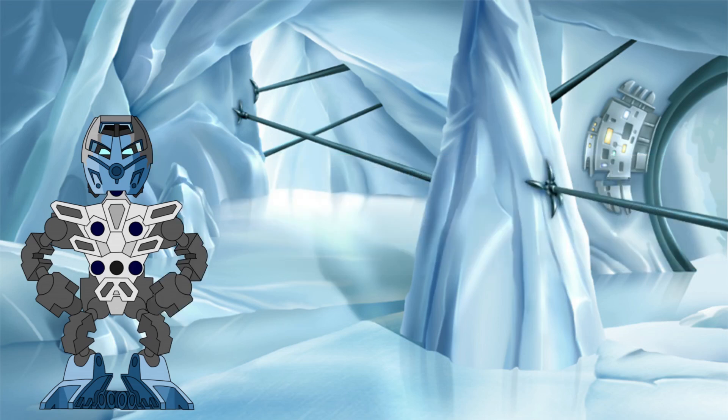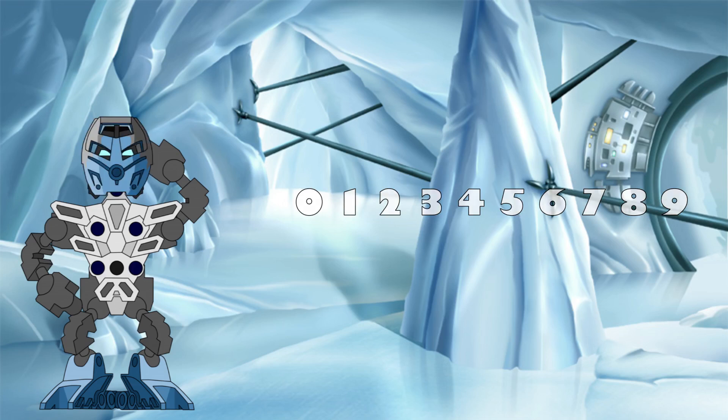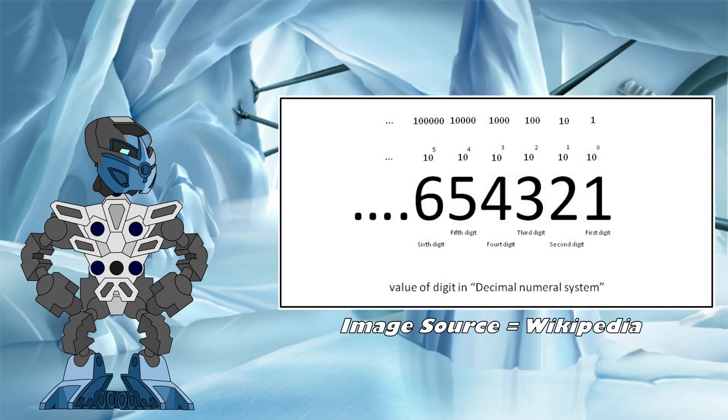We have talked about number bases before on this channel, but a quick refresher: counting systems can be split into different base types depending on how many unique digits are used within them. In our everyday lives, we use the base 10, or decimal system, which has 10 digits, 0 through 9, to represent any number within it. Anything higher than 9 is represented by multiple digits rather than just one, with a new digit being added for tens, hundreds, thousands, etc.